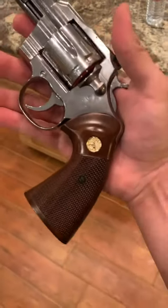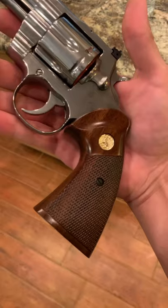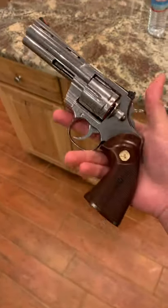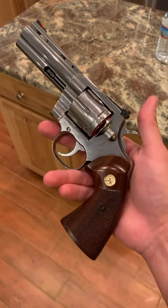By the way, these grips are an original set of grips that I bought off eBay and they look brand new. I cannot be happier with this gun. I will make a lot more videos on this gun very soon.